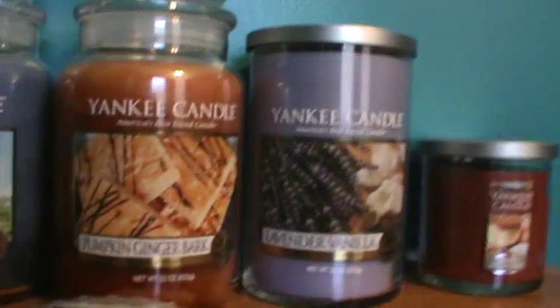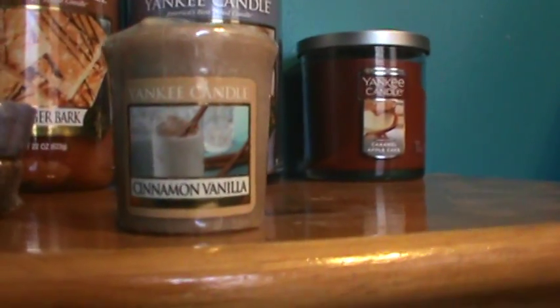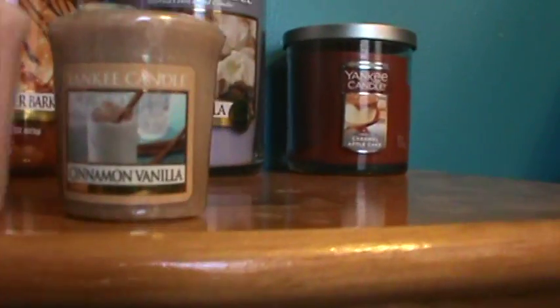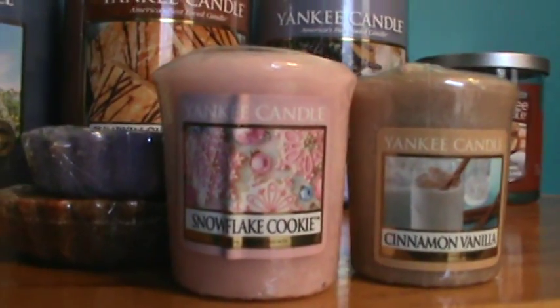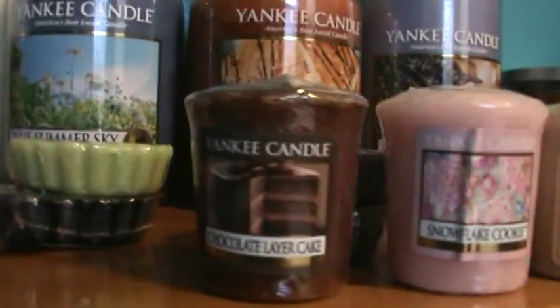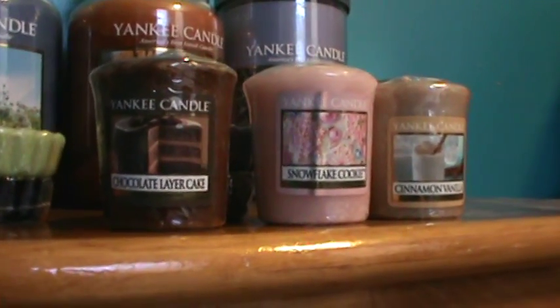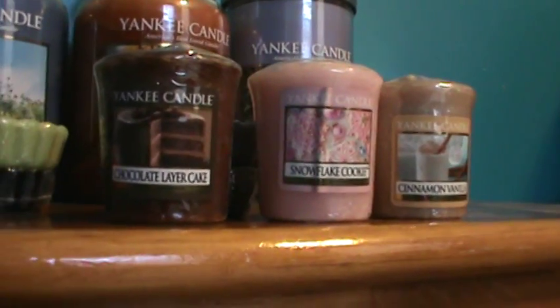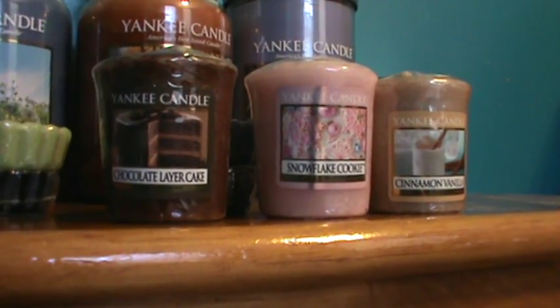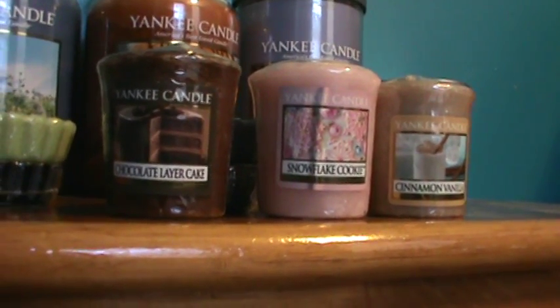And then three samplers. The first one: Cinnamon Vanilla. Snowflake Cookie. And this has shown up in a lot of my hauls — Chocolate Layer Cake — because it smells so strong. It's a worthy little candle to buy; it puts off a lot of scent. So that is my haul.